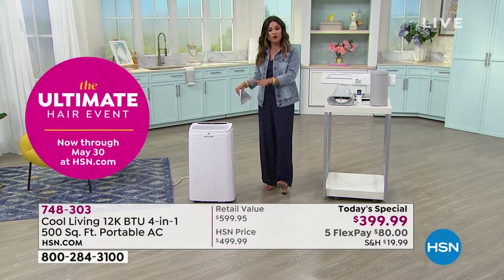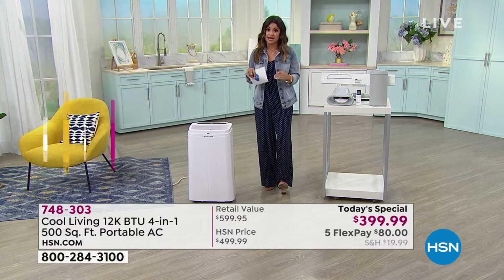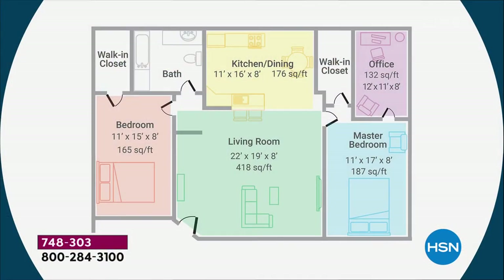This is super powerful — 500 square feet is significant. Even your typical living room is not even 500 square feet. You could move this to a bedroom, a kitchen, the office — it's going to be icy cold in no time. We keep this in an office with a bunch of windows and sliding glass doors. Between seven or eight in the morning until noon, with all those east-facing windows, this keeps it perfectly comfortable instead of cranking the whole house AC.